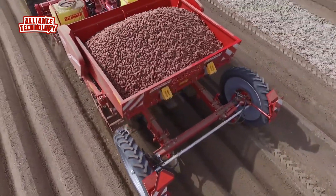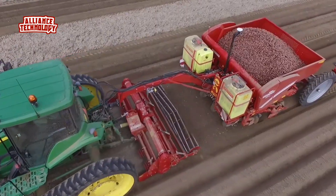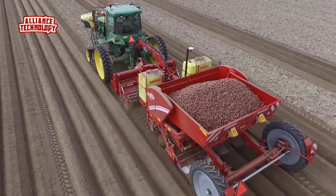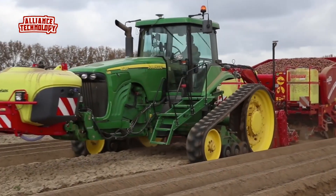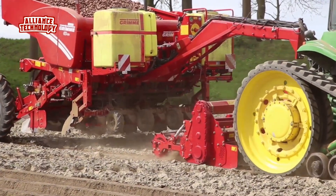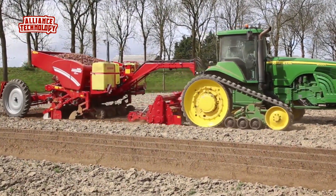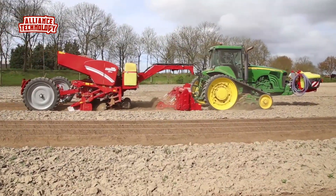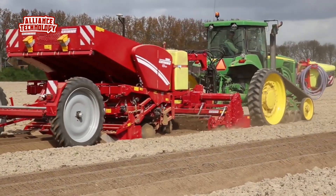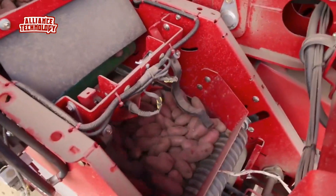The GB430 Belt Planter is designed both for conventional planting in ridges and for planting in separated beds. Thanks to two different chassis versions, the machines can be perfectly adapted to different ridge construction applications. Efficiency and performance can be increased by integrating under-root fertilization, ridge shaping, erosion control, granule application, liquid seed dressing, or furrow treatment agents. The machine can also be equipped with clever planting and section control as an option.